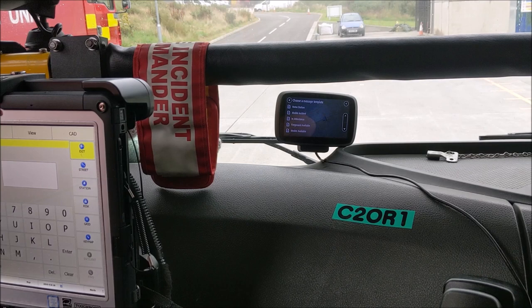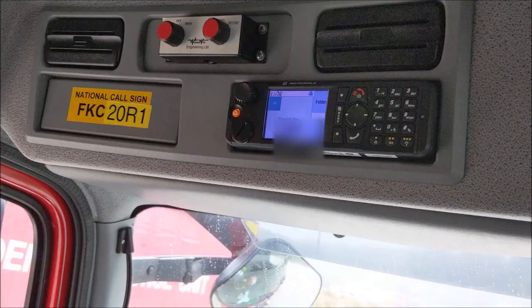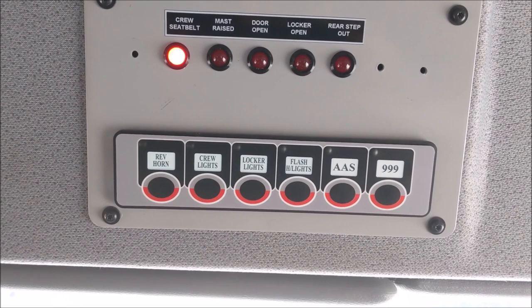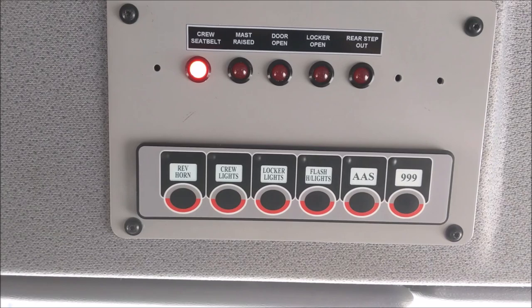Above the officer in charge's seat we can see siren controls as well as the main scheme radio. Moving across to above the driver's position we can see the blue light control panel — if you've watched our video on the aerial ladder platform, this will look very familiar. Starting on the right we have a 999 button which puts on all of the blue lights as well as the siren for when responding to an incident. The AAS or attendance at scene button turns the siren off as well as some of the blue lighting on the grille, but still has the roof bar illuminated along with the rear and side blues.